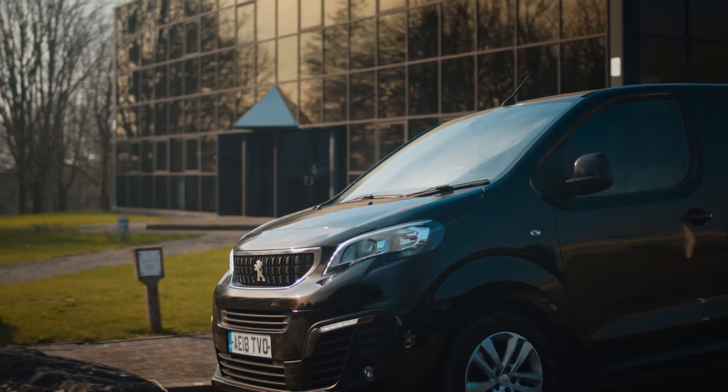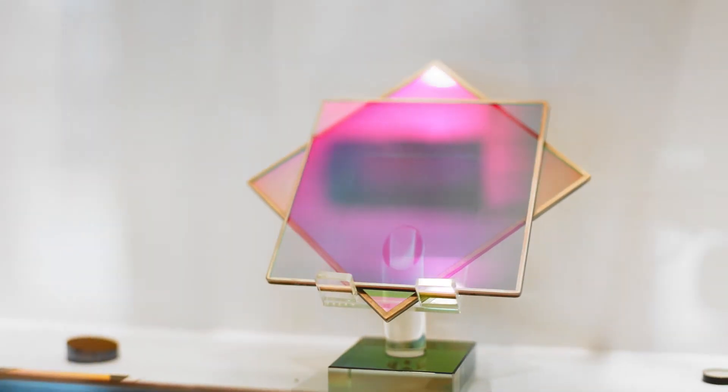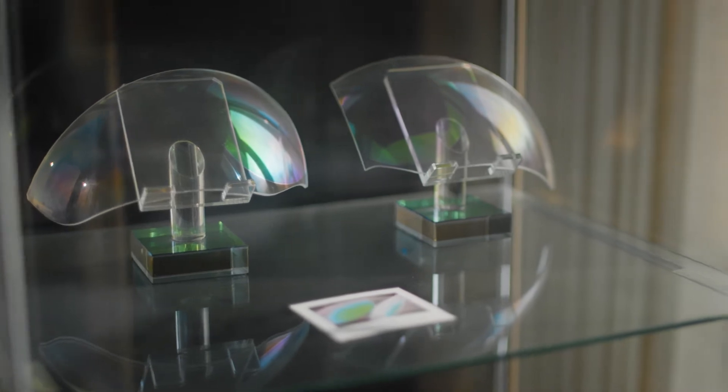Hi, my name is Nick Hurst. I'm the chief executive of a company called Artemis Optical. We make specialised filters and optical lenses for all sorts of applications — very high precision, very high tech.